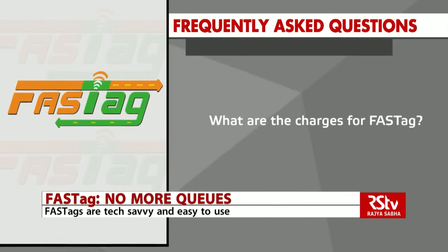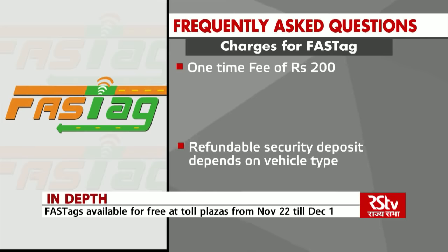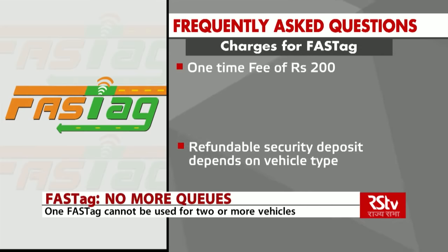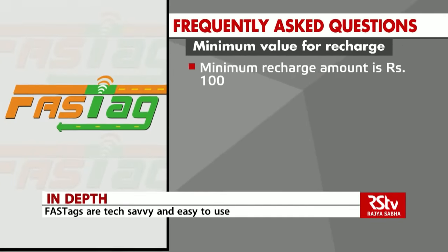What are the charges for FASTag? FASTag has a one-time fee of Rs.200. The refundable security deposit depends on the vehicle type and is listed on websites of the issuer agencies. The minimum recharge amount is Rs.100.